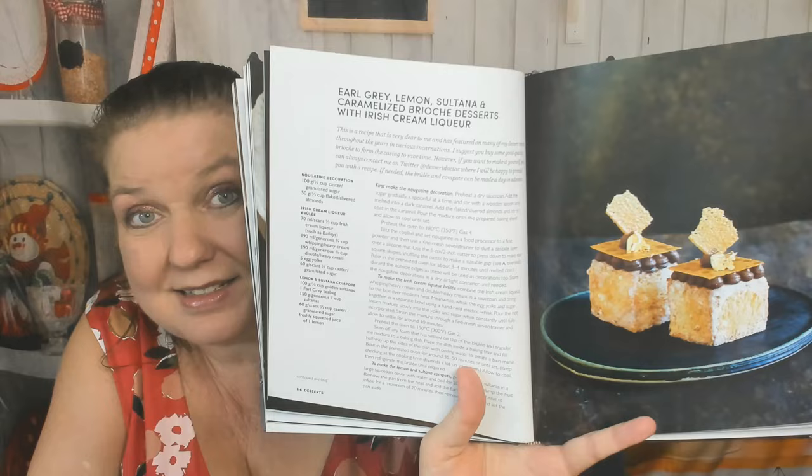Now here's the desserts chapter. Layered panna cotta with sake jelly, fruit compote, and cherry blossom. Sparkling sake apple crumble — cute presentation too. Earl Grey, lemon, sultana, and caramelized brioche dessert with Irish cream liqueur — look how fancy that is. Can you imagine being at someone's dinner party and they serve that? Passion fruit pavlova with yuzu fruit and pink peppercorn sugar. Compressed watermelon and charred grapefruit sashimi with limoncello — this is a fancy cookbook, wow.